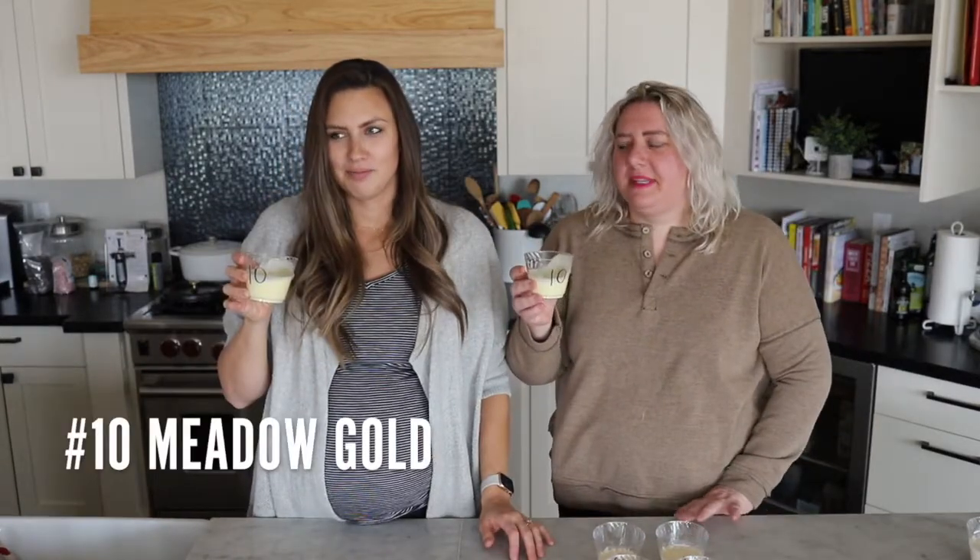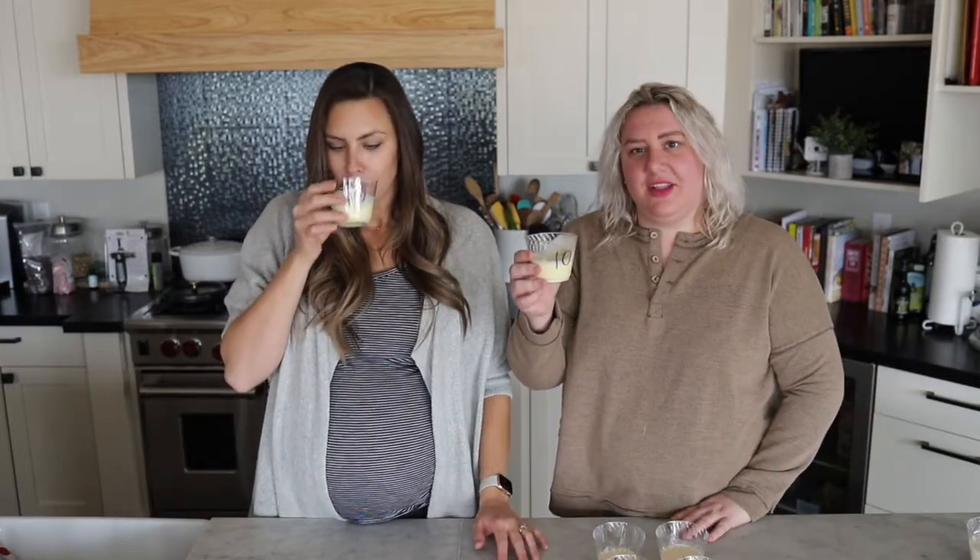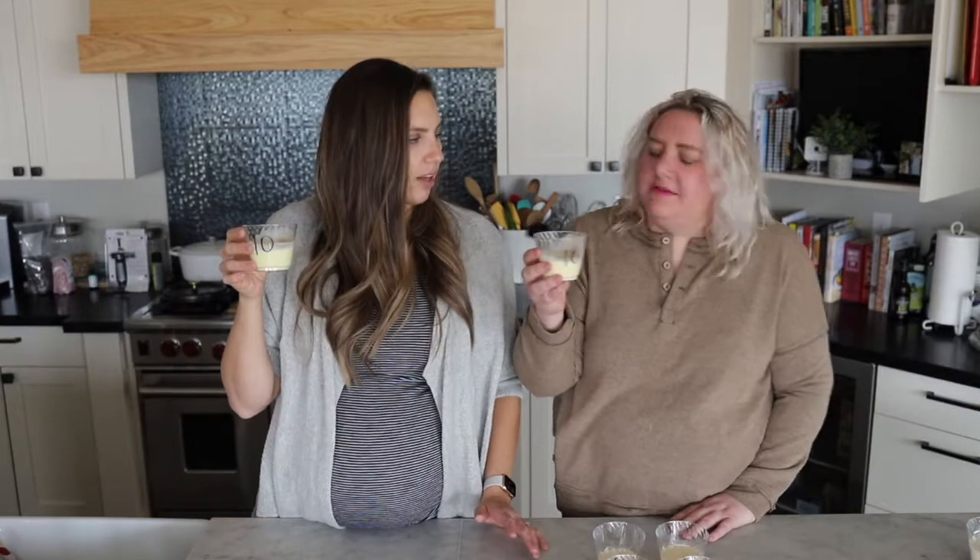This is it — this is the winner for me. I like this a lot. I like it too. This to me is eggnog. I would feel confident serving this to my friends and family and saying this is a good glass of fresh eggnog. I like it — I'll put it toward the top of mine too. This is top.